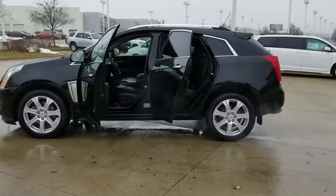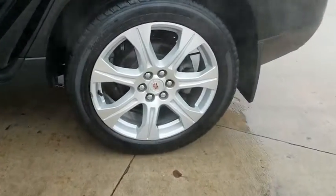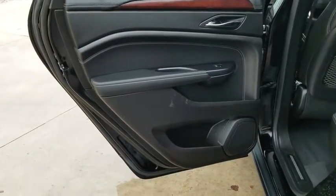Anti-lock braking system, power passenger seat, stability control, backup camera, navigation system, steering wheel audio controls, keyless entry, remote engine start, traction control, heated seats, all-wheel drive.